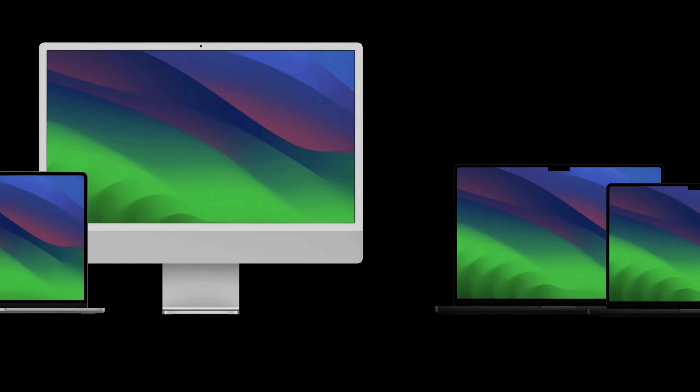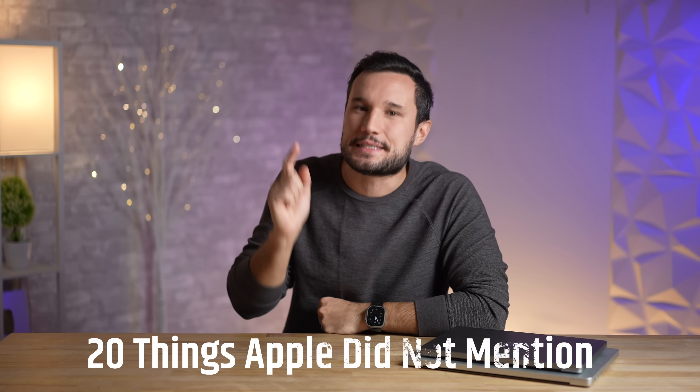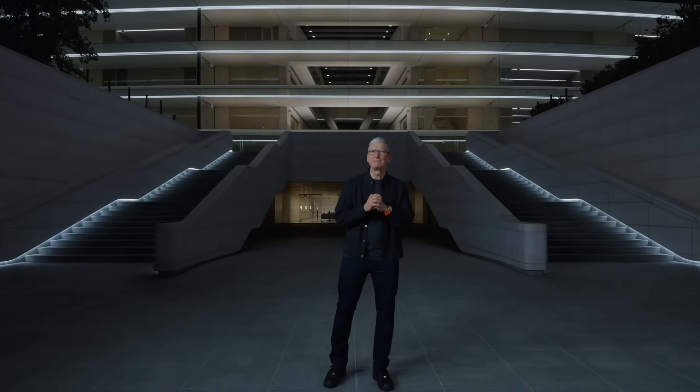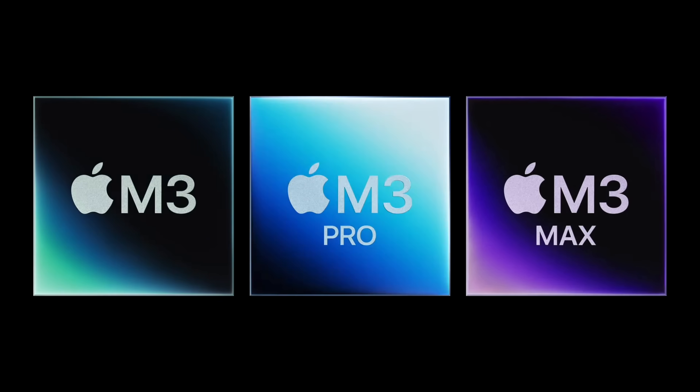Apple just released their M3, M3 Pro, and M3 Max and they look amazing, but there were 20 things that Apple did not mention at their event. They were very sneaky this time, so I have a lot more secrets than normal. Let's go ahead and jump right into them.